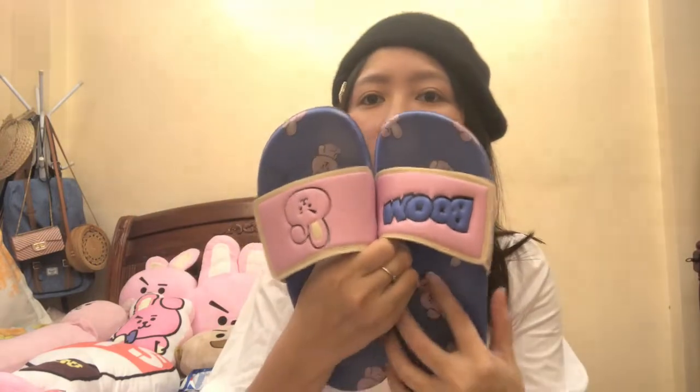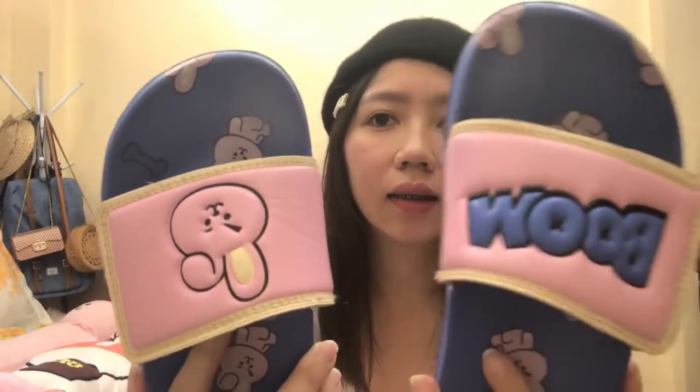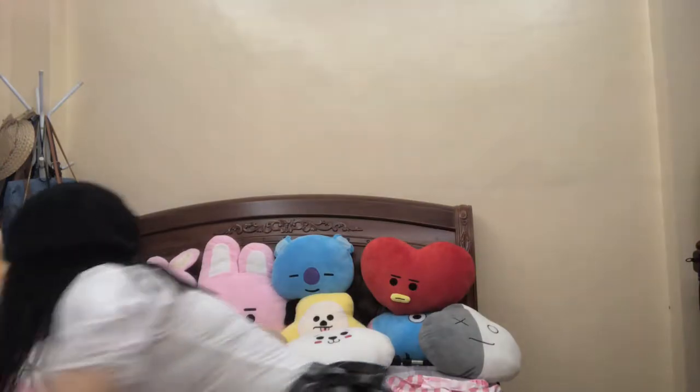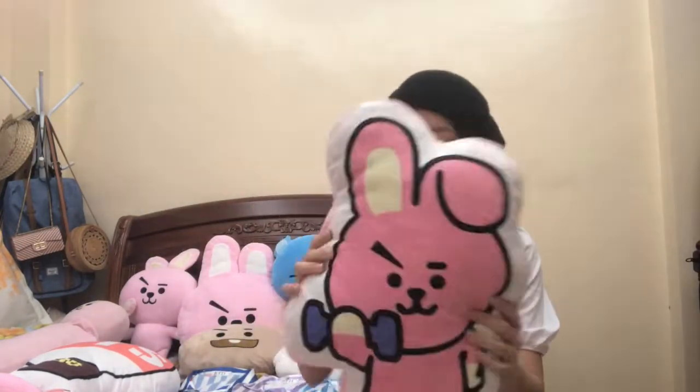Ito, it's a flip flop na Cookie. Sa Manila siya nabili, sa BT21 store. Cute niya. And then next, another plush doll — si Cookie again. Ako kasi ang bias ko si Tata, eh yung sister ko si Cookie. Kaya medyo mapapansin ninyo, nakakalamang si Cookie — puro Cookie yung in-order niya.